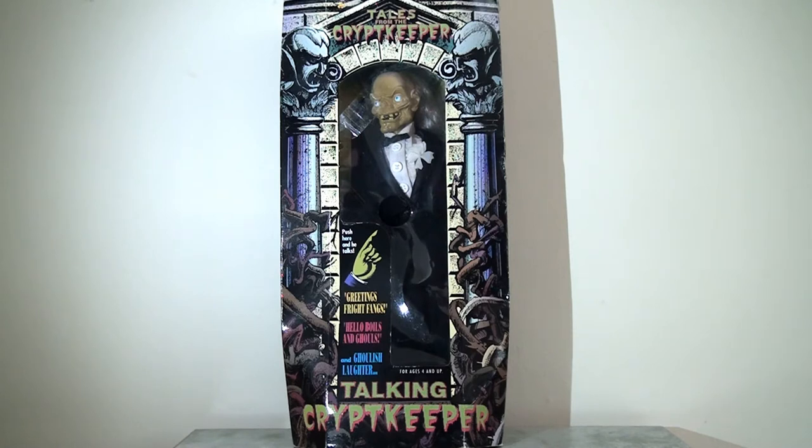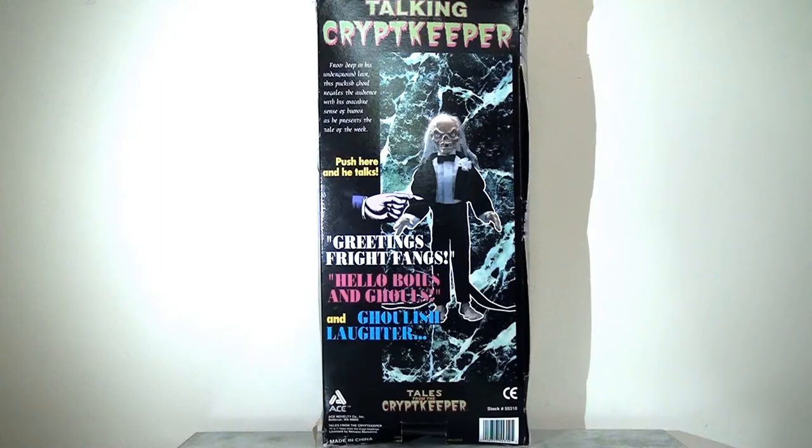Today I thought it would be fun to take a flashback look at this talking Crypt Keeper doll. Starting with the packaging, we can see that this is actually quite nicely designed — again, especially for what is essentially a novelty doll. I think they put a fair amount of effort into this. I really like the illustration on the outside: the gnarly roots of the trees climbing up the pillars, and those ghoulish vampire-looking heads on the top of the pillars. It looks absolutely fantastic, and it has a window display showing the Crypt Keeper.